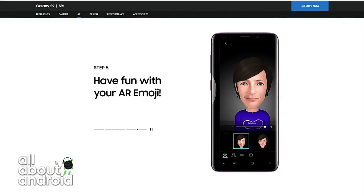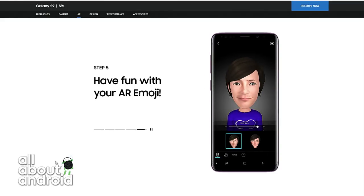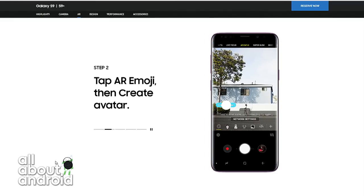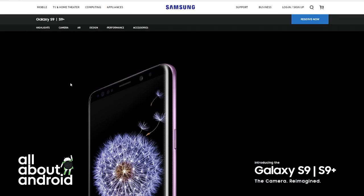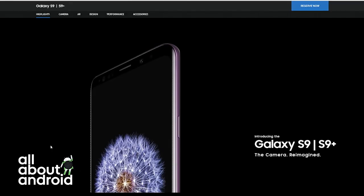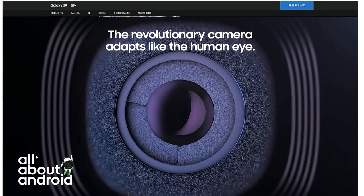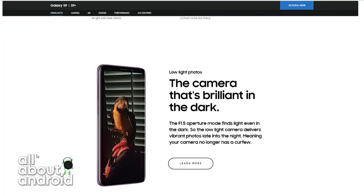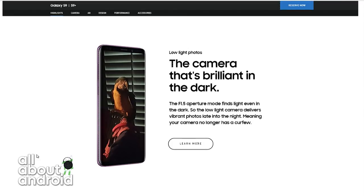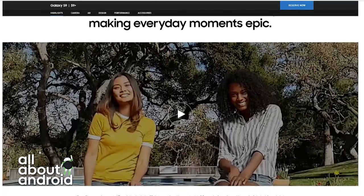I'm going to be getting the S9. Pre-orders start in a couple of days — you can pre-order on March 2nd, releases on March 16th. Unlocked for $719.99 here in the U.S., or $839.99 if you go for the Plus. That's not a grand, which is what you're looking at with some top-of-the-line phones. The next Note will probably be up in that territory. That's the way manufacturers are tiering them — there's your regular tier between $600 and $800, and then your top tier: iPhone X, Pixel 2 XL, Note 8 for over $900.